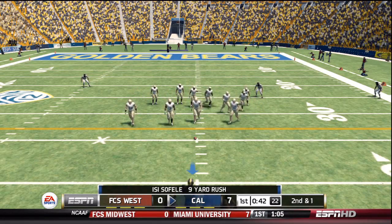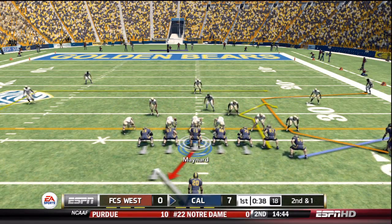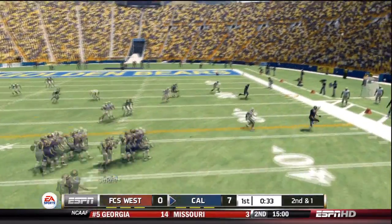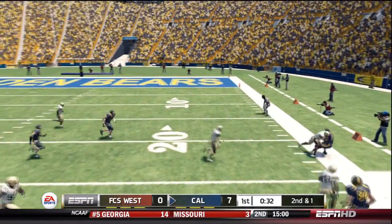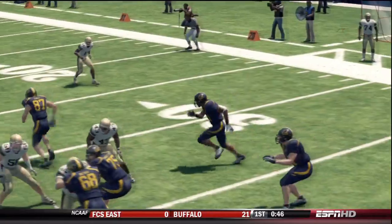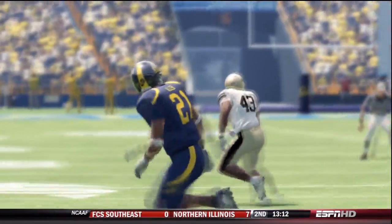It's second down now — they're just a few feet away from that first down marker. He balls it in as he's pushed out of bounds. That's good enough for another California first down. Here we go.